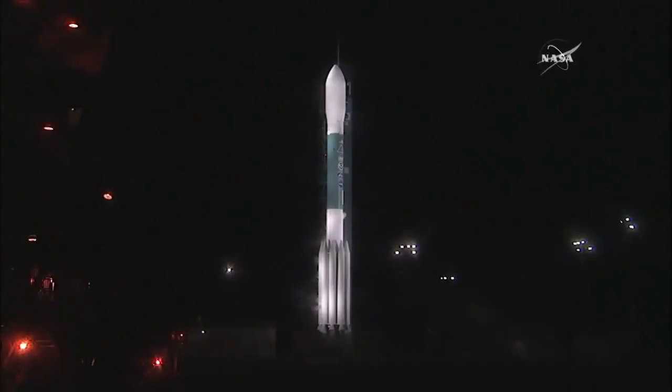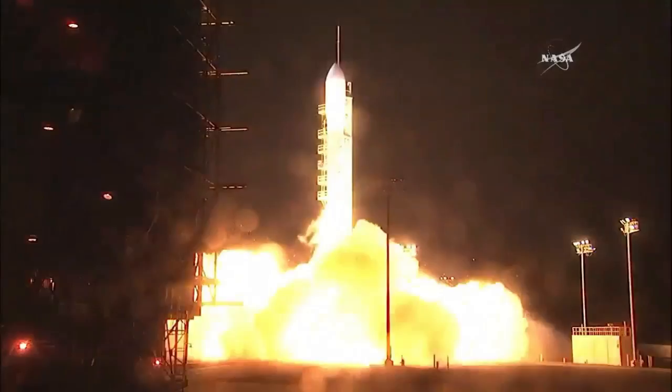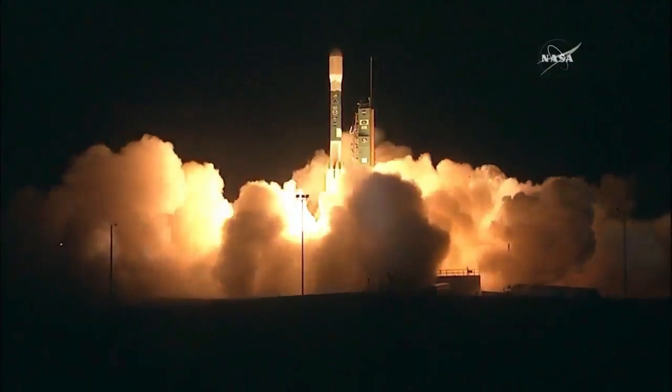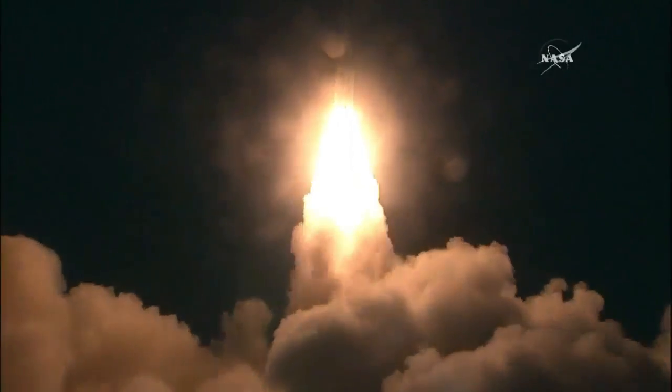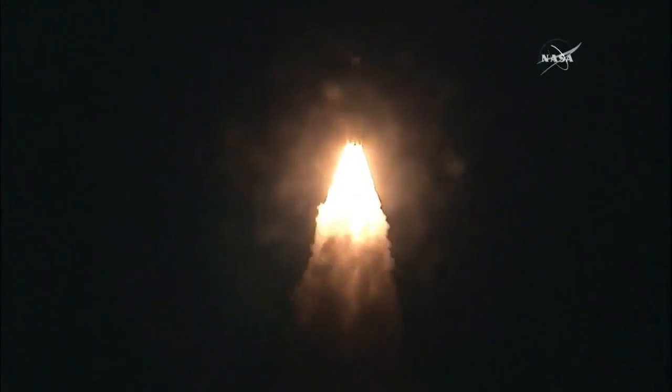T-minus 6, 5, 4, 3, 2, 1. Engine ignition and liftoff of Delta 2 and NOAA's Joint Polar Satellite System 1, making the U.S. a more weather-ready nation.